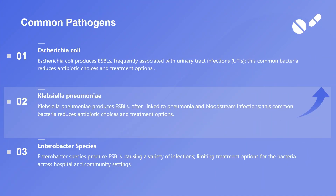Double-disc synergy test: this test examines the interaction between antibiotics to confirm ESBL production, providing essential information for treatment strategies.